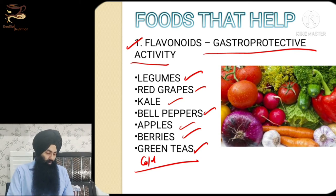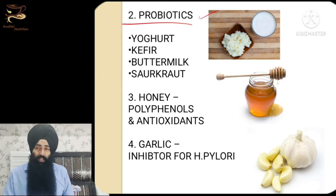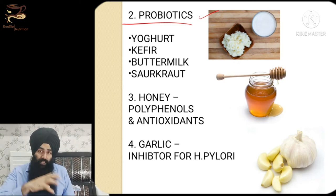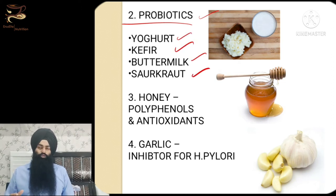Next are probiotics — live bacteria living in our stomach and intestines. A well-established live bacterial culture in your gut can help fight H. pylori and contain its overgrowth. You can have probiotic yogurt, kefir, or buttermilk, and these probiotic foods will also have antimicrobial properties to fight H. pylori overgrowth and help your stomach.